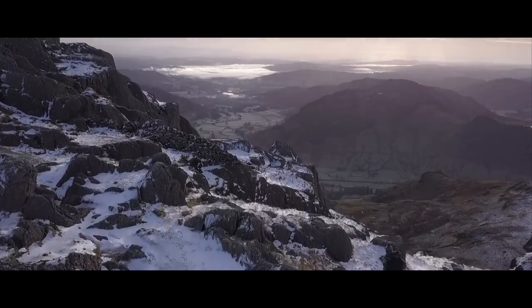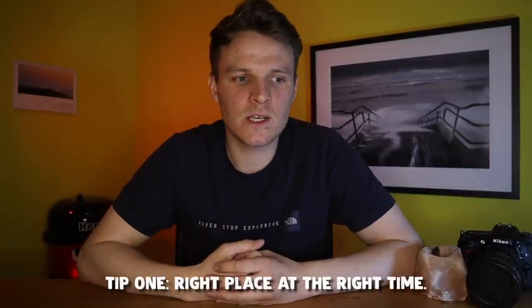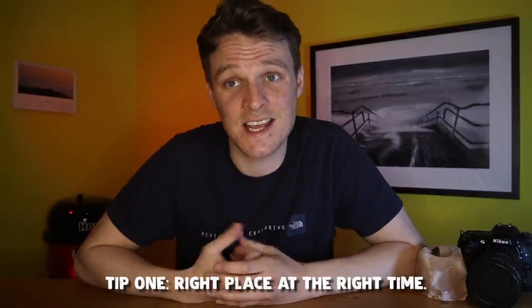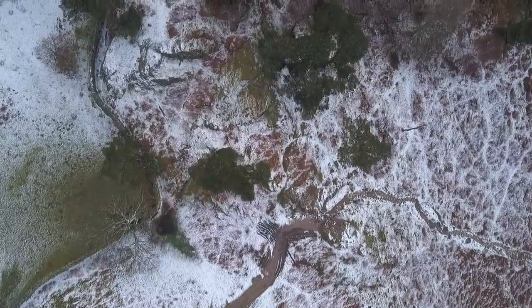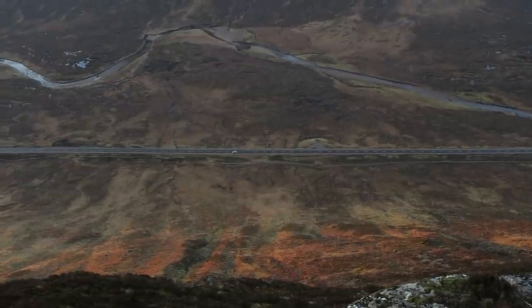My first tip is all about location — or more specifically, being in the right place at the right time. A very big percentage of what landscape photography is all about is just being in the right place at the right time, and honestly, a lot of the time that's just pure luck. Many of my favorite photographs are ones where I was purely just in the right place at the right time, and I didn't even plan to be there.